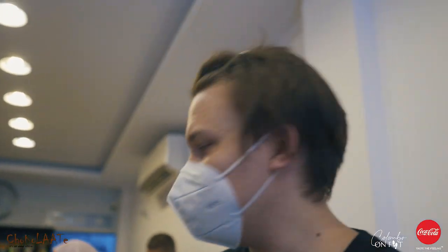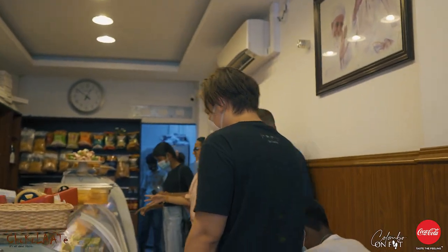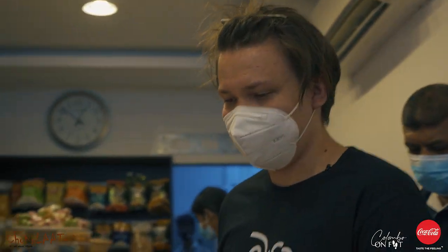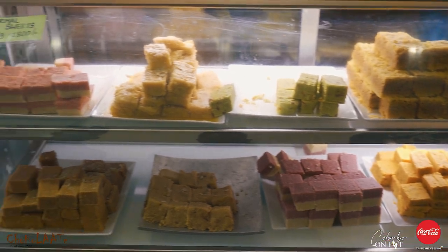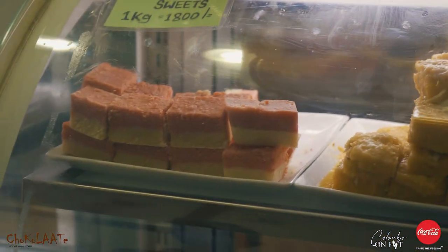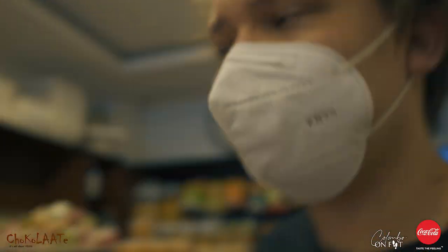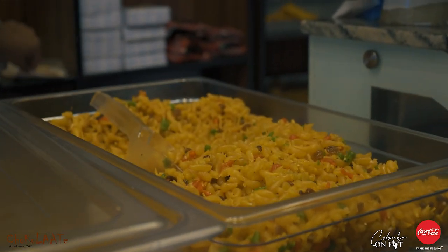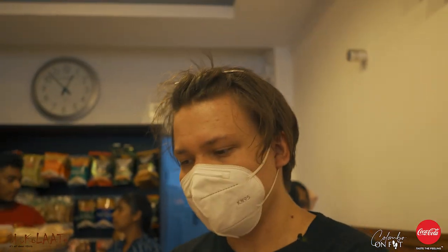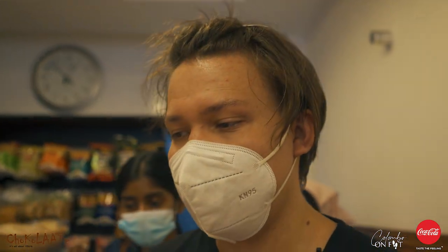As you can see they have a bunch of different sweets over here. They have green sweets, pink sweets, brown, light brown — there's some pink, some more pink. It's like macaroni or something but it's a sweet. So far all these sweets look really amazing.